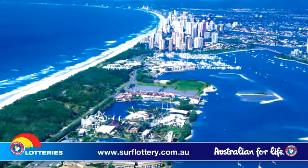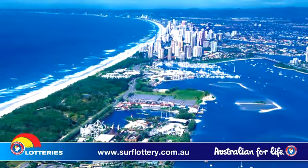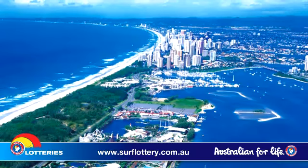Whether it's a family day out, an early morning run, a quick dip or an evening stroll, Gold Coast beaches accommodate all styles, making this an idyllic location.